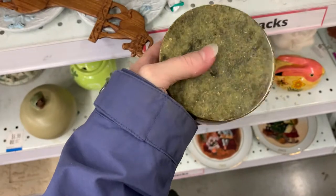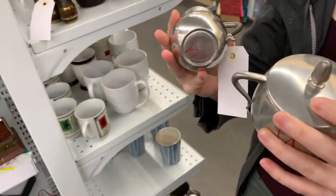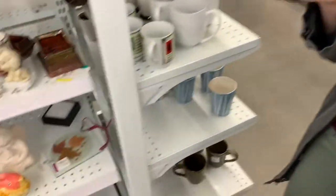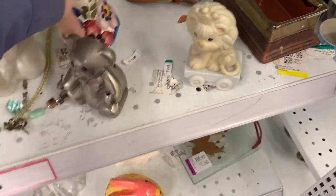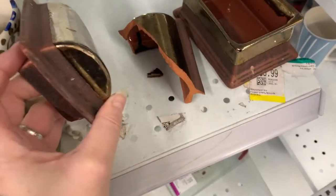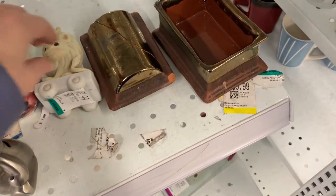What is this? What's the price — about seven, eight dollars. That is expensive. Oh look, somebody broke a lid — that's a shame. That was a nice box; now it's half of a nice box.